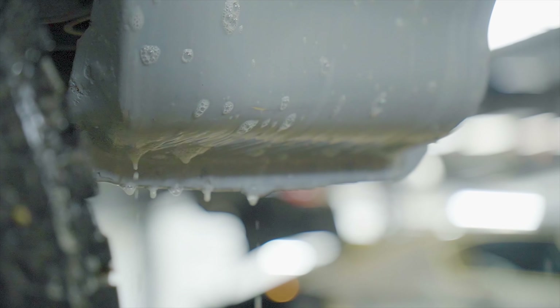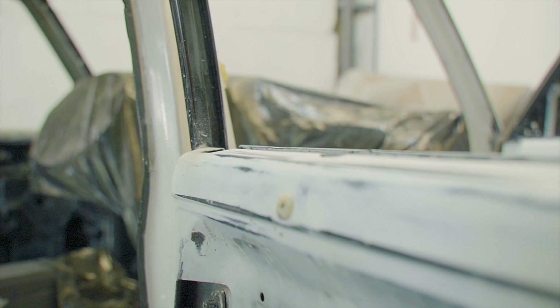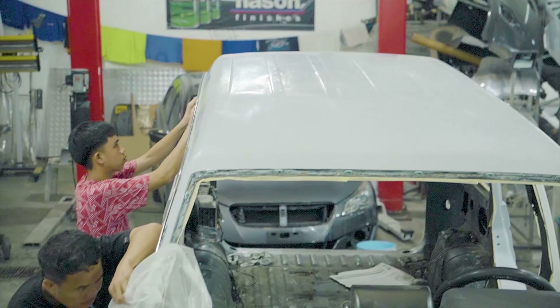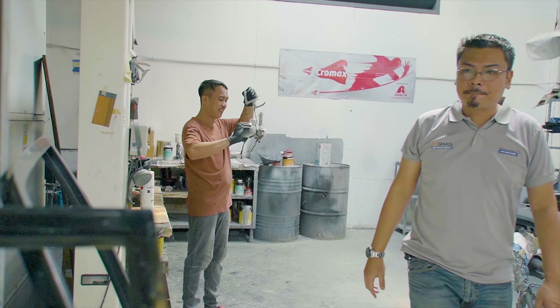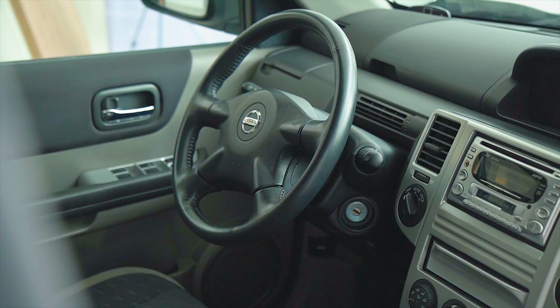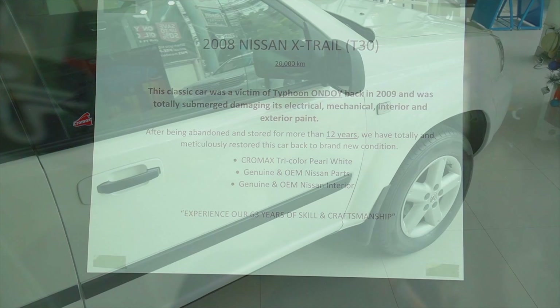Ang preparation kasi ang pinakasusi sa magandang kalalabasan ng buong restoration and paint job na ito. Bawat imperfection na lalabas ay maaaring lumitaw din kapag binugahan na ng pintura. Laking pasalamat ko na lang dahil maning-mani sa Broadway Car Care Center ang ganitong trabaho. Kung makikita nga ninyo ang Nissan X-Trail na ito, hindi ninyo aakalain na minsan itong nalubog sa baha na dulot ng bagyong Ondoy noong taong 2009.